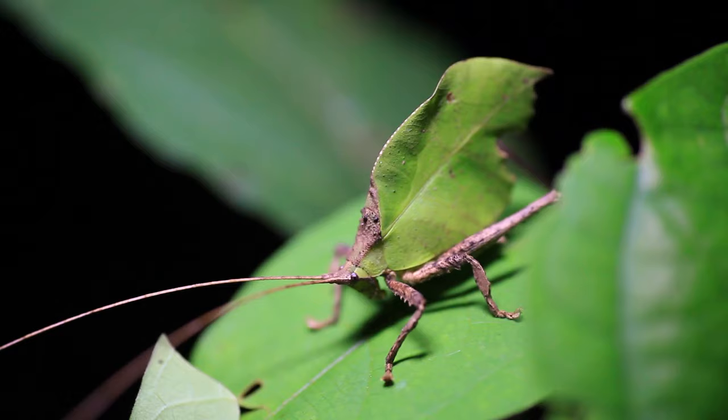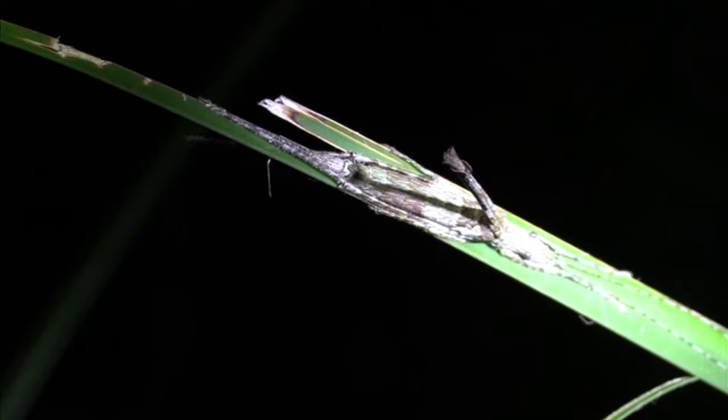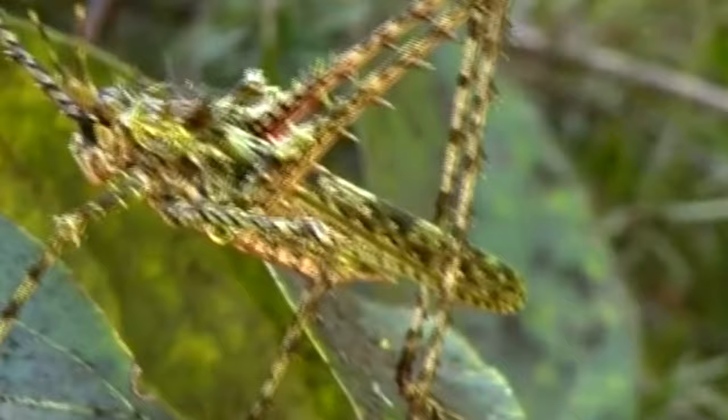This one looks like a dead leaf. And this one looks like a stick. And this one is very pointy. Because of this excellent camouflage, it's more likely for someone to hear a katydid than to see one.